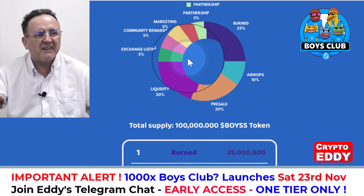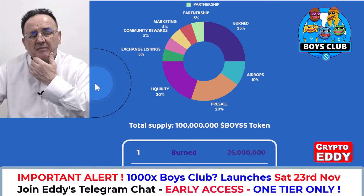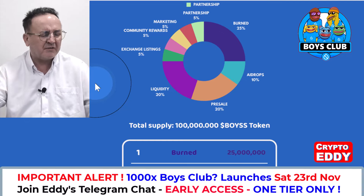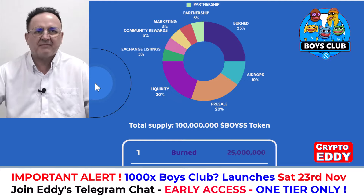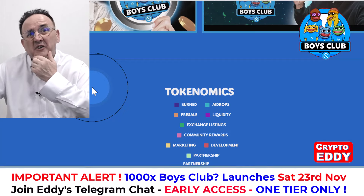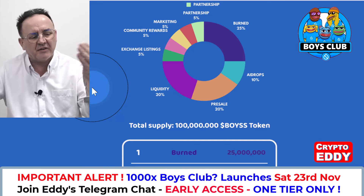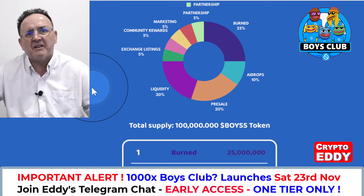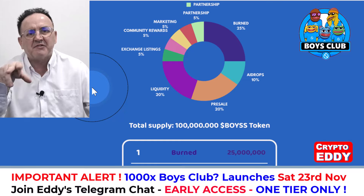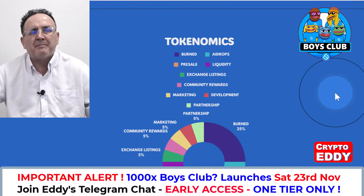I've made several videos for Boys Club and I don't get paid for them — I never take payment for a video. I only feature tokens because I like them. When I look at the tokenomics spread here I see a dev who's really trying to protect the token for long-term growth, and we've seen that with Boys Club on Base and Boys Club on Solana. Personally I think Boys Club on Base and the SUI token will be the two strongest, as Solana is less stable for memes.